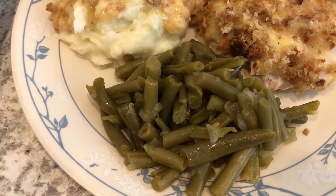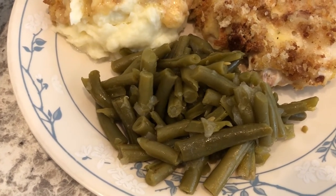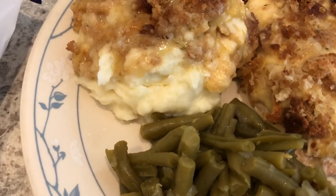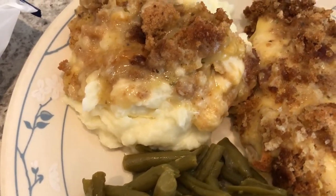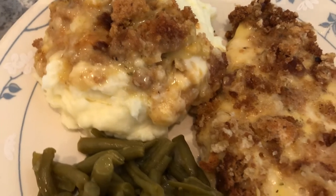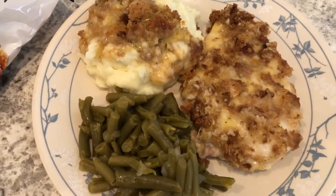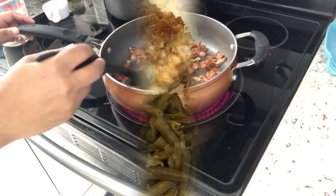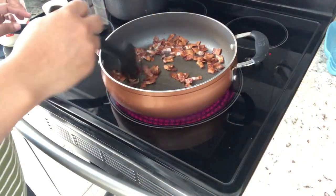Harrison was definitely in a mood! I also made some canned green beans and added onions, and I made some homemade mashed potatoes as well. This is what we are having for dinner tonight.